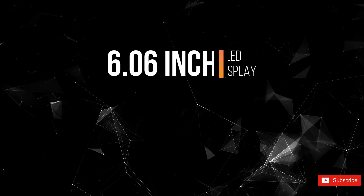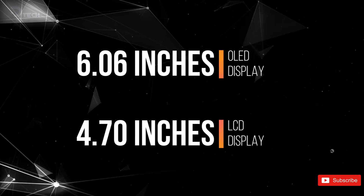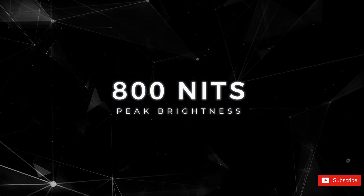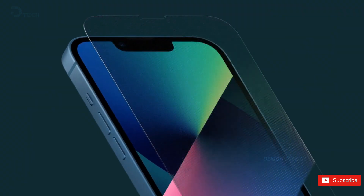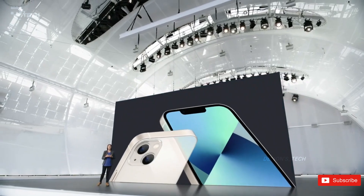The SE4 is said to come with a stunning 6.06-inch OLED display, stepping up from the SE3's 4.7-inch LCD. We're talking a resolution of 2532x1170, with peak brightness hitting around 800 nits and featuring that tough ceramic shield upgrade we all love. While 800 nits is pretty decent, it might struggle a bit in direct sunlight — a peak brightness of 1200 nits would be ideal to keep things clear and easy to see outdoors.